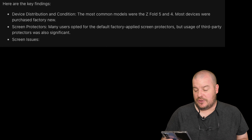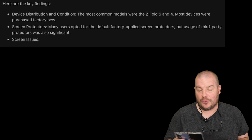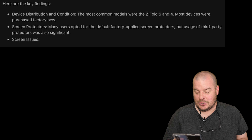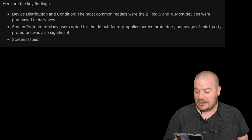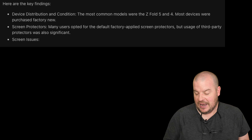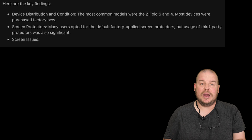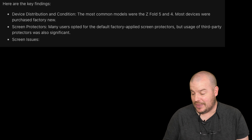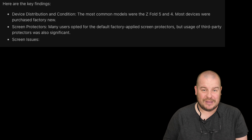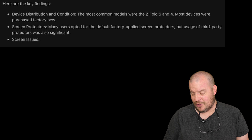Here's the TLDR — the key findings. First is device distribution and condition. The most common models were the Z Fold 5 and 4, and most devices were purchased factory new. On screen protectors, many users opted for the default factory-applied screen protectors, but usage of third-party protectors was also significant. The Z Fold 5 and 4 being most popular makes sense — people got good trade-in values. I actually take mine off, though it's a mixed bag.